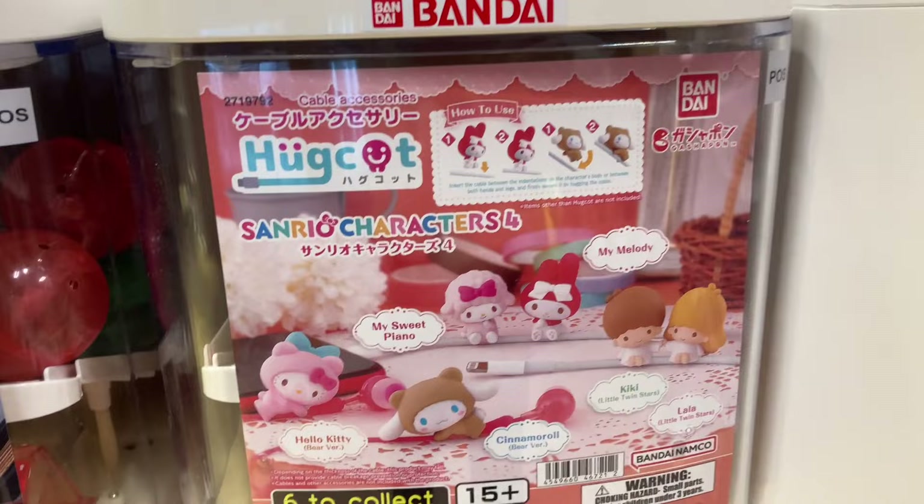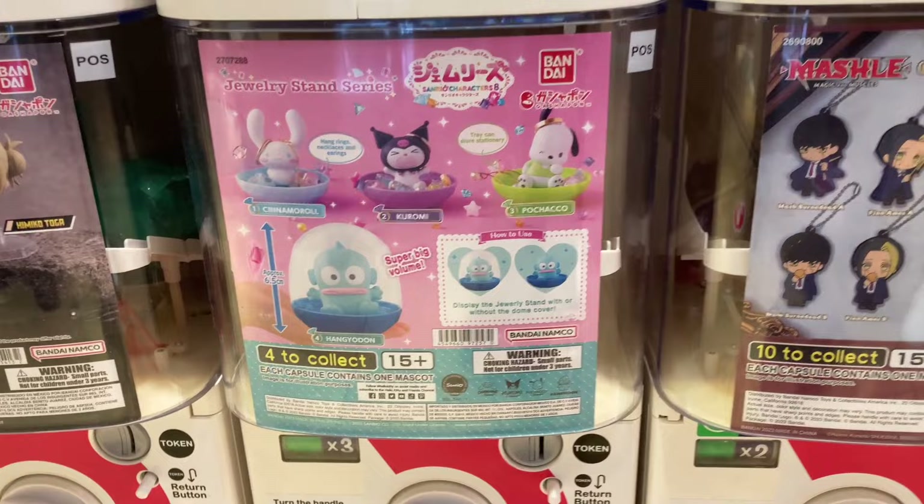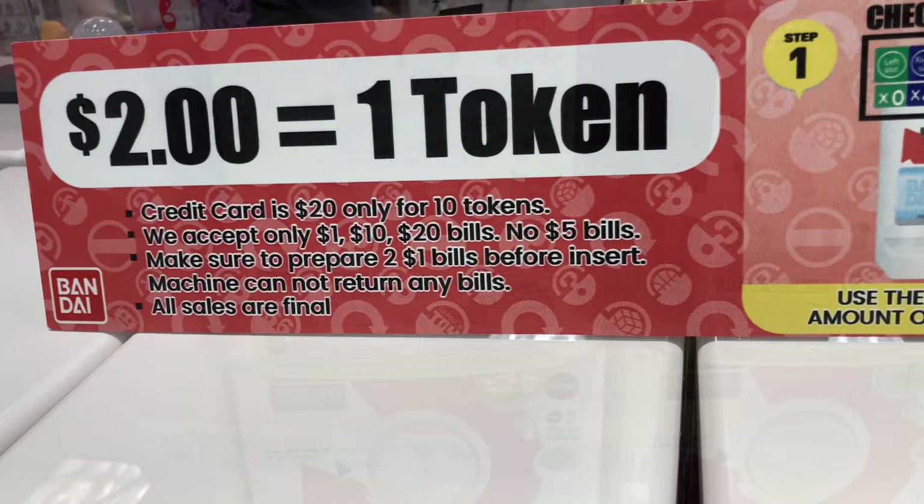At this mall they had a Gashapon store, which of course I had to go into. This was not on the agenda, but I went in and was looking at all of the options. I ended up picking two, which you'll see later. They cost about $4 each — one token is $2, so to get an item you had to spend $4. I bought two items, so I spent $8. I was pretty happy.